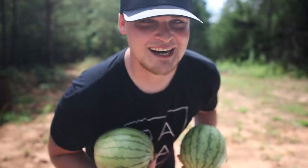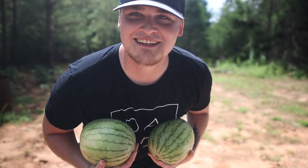We're gonna be shooting these watermelons first — we're gonna set them up downrange and then see what happens when we blast them.